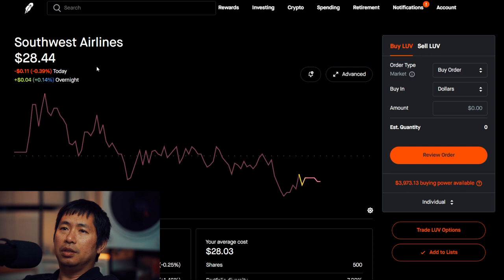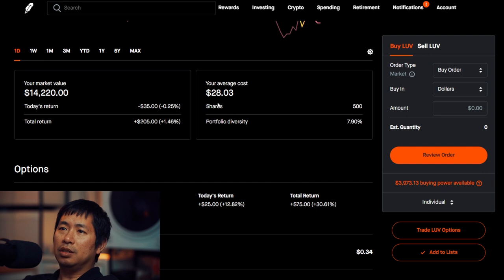I have 500 shares of LUV. LUV is at $28.44. My average cost, $28.03. Total return, $205.